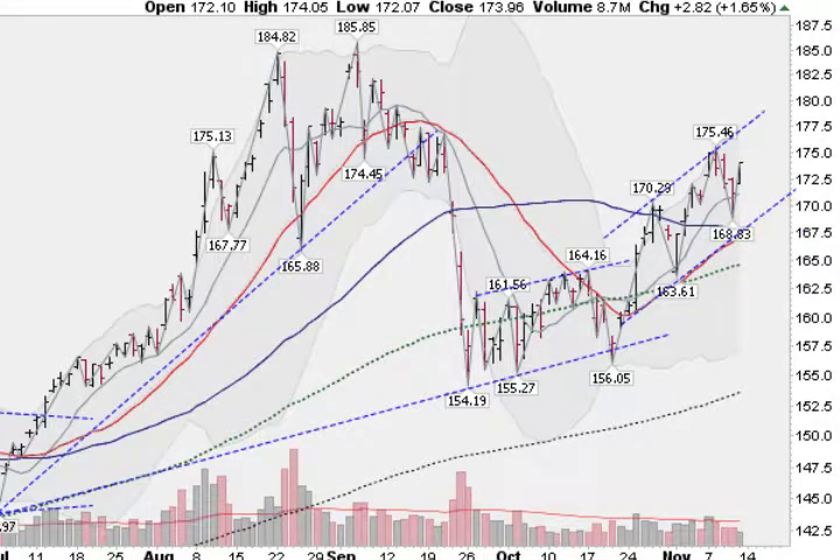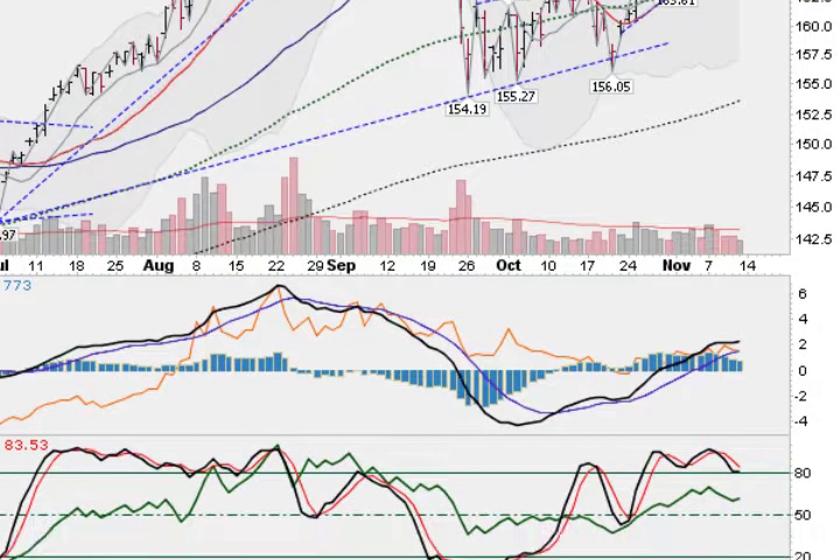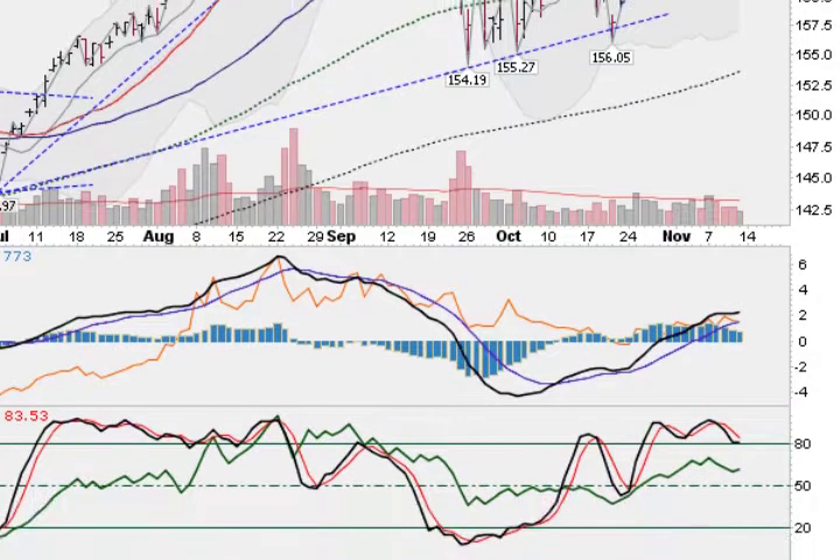If we scroll down and look at our stochastics, they are still what we call embedded. The black line is at 80.39. When both lines get above 80 for three days in a row, it's called embedded, and the index can move much higher with this configuration. If you drop below 80 and close below 80, it would be a sell signal for a lot of traders. Just to warn you about that — but stochastics are still looking good.